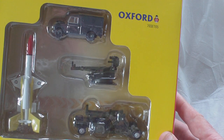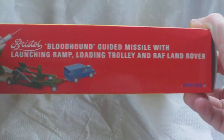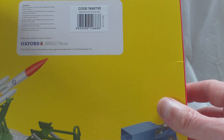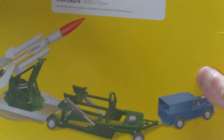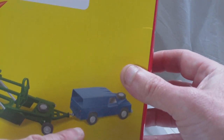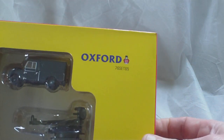This is the Oxford Diecast incarnation in 1:76 scale. It's all bubble-sealed in its box with a computer graphic illustration of the setup on the sides all the way around. On the back it's coded 76SET65 Bloodhound Missile Set. The back illustration is a bit misleading because it shows two ramps that the launcher sits on, which you don't get, and that is very reminiscent of the Corgi Land Rover illustration.